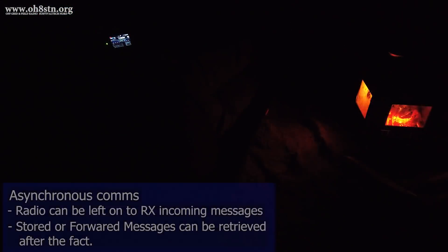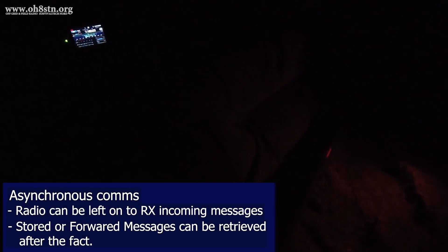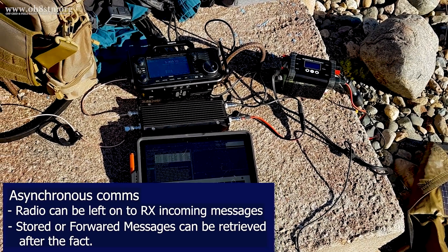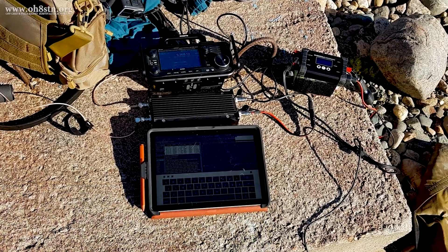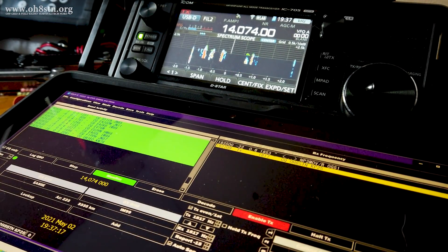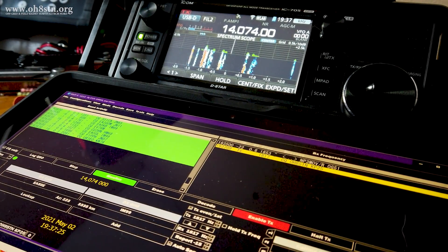This leaves us with a couple of different options. We can leave the radio on waiting for messages to come in, or we can take the radio with us and collect those messages the next time we have the opportunity to grab messages over the air. Asynchronous data communications and messaging is an excellent concept, but one generally dismissed by the greater ham radio community, who tends to focus on real-time communications with modes like FT8.